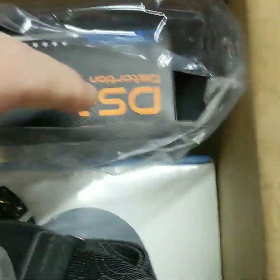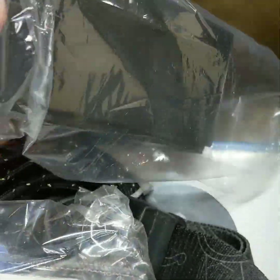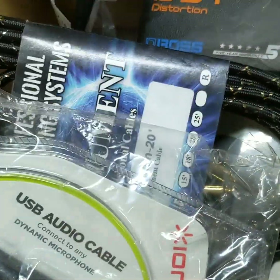Looks like I got a Boss DS-1. As you guys know me at Kinetone here, I mod these, so that'll be cool to have. What's this right here? A little patch cable. Cool, right on. And an EMG sticker.